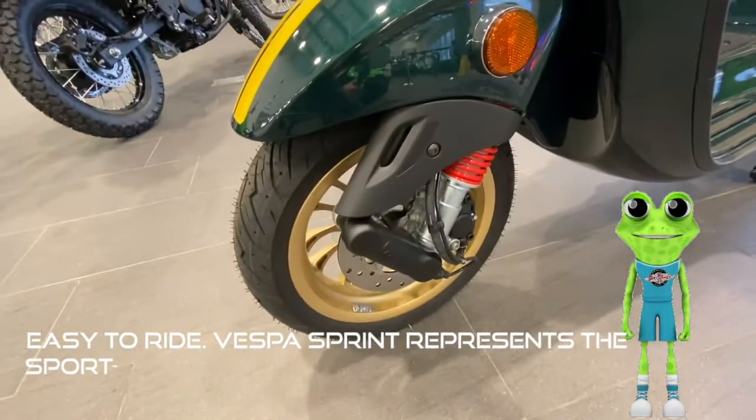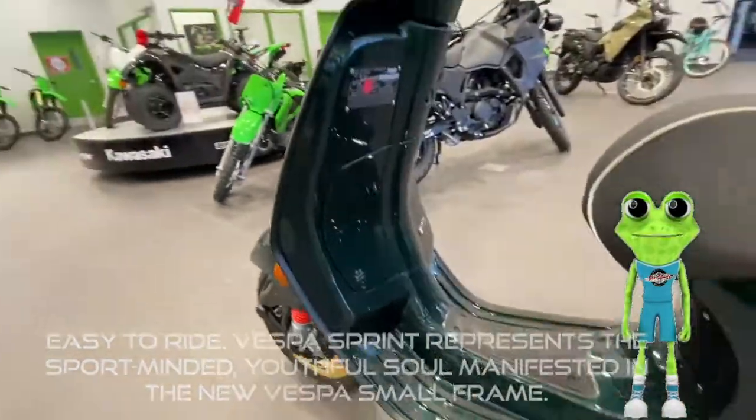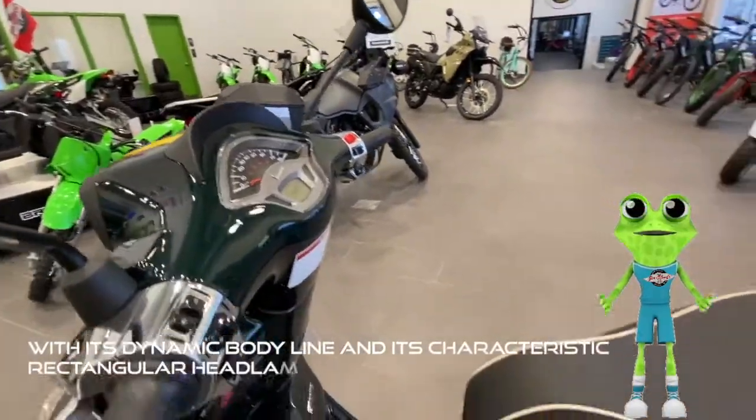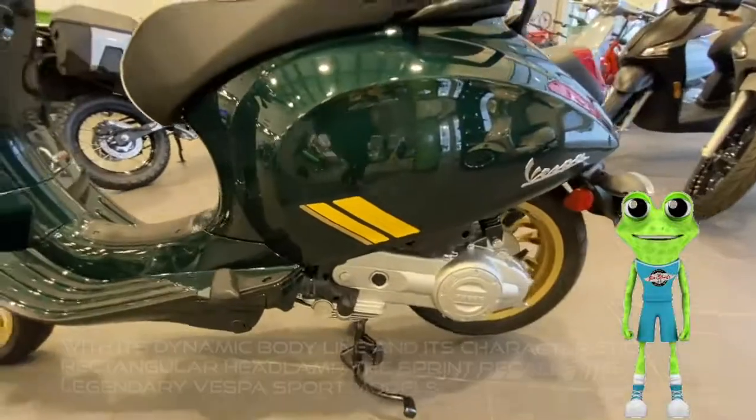Easy to ride. Vespa Sprint represents a sport-minded, youthful soul manifested in the new Vespa small frame. With its dynamic body line and its characteristic rectangular headlamp, the Sprint recalls the legendary Vespa sport models.